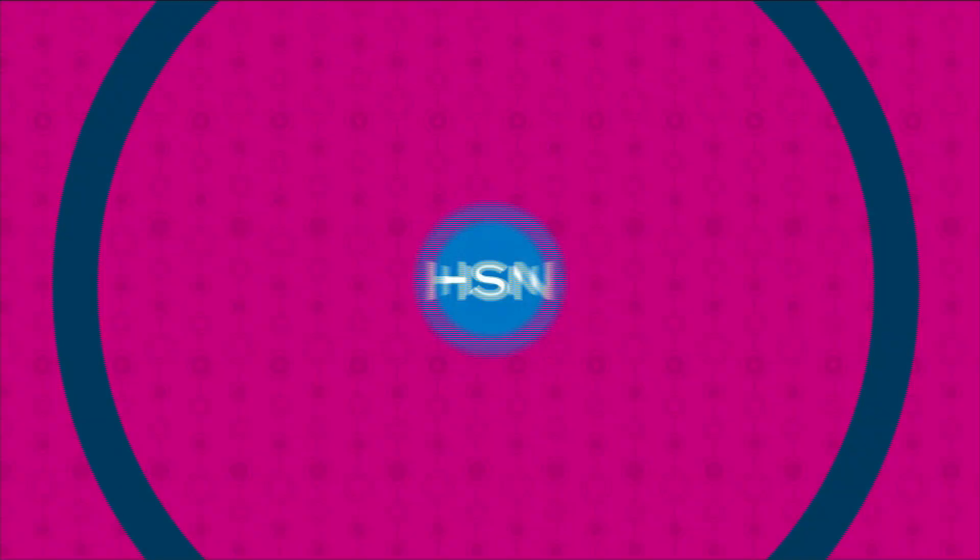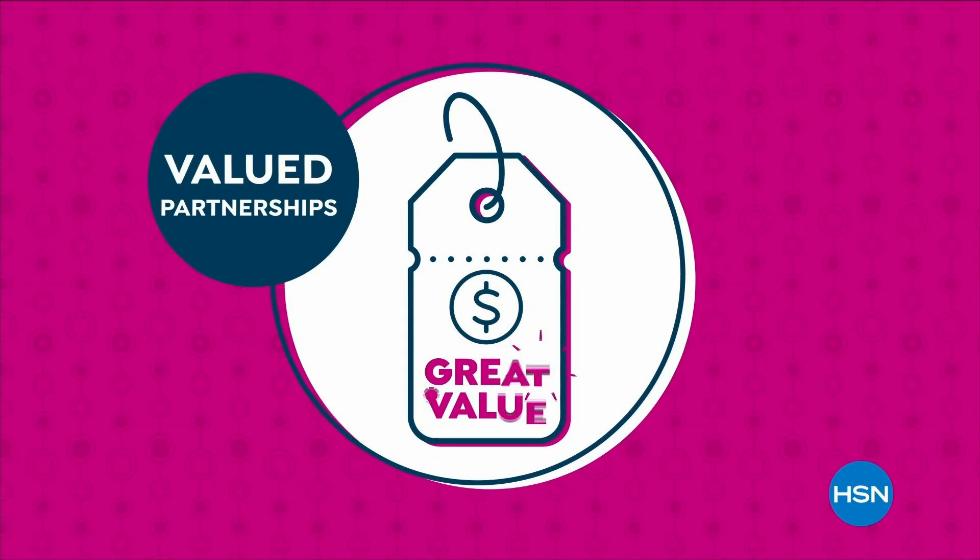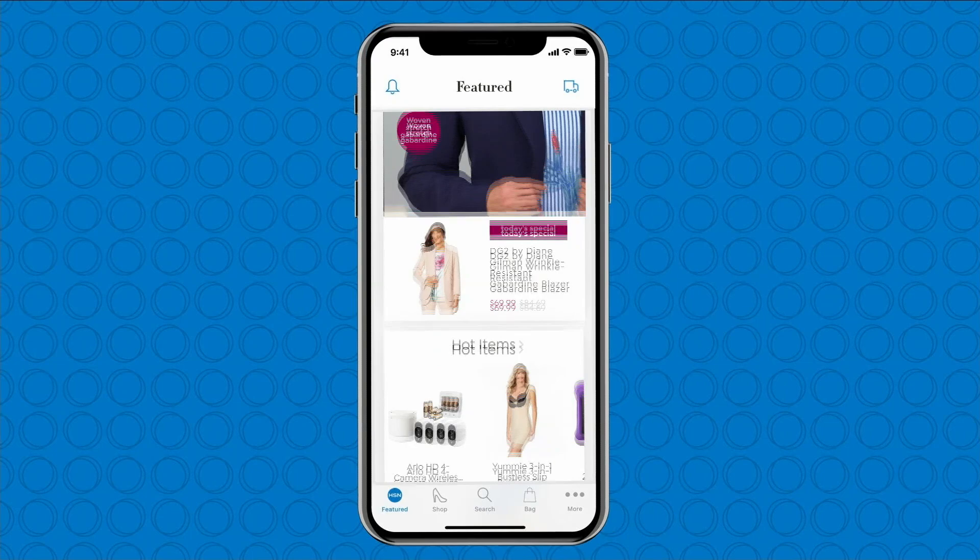The HSN deal is a great value we bring to you every day, thanks to our long and valued partnerships with the brands you love most. We are able to offer amazing products at great values. Shop the HSN deal with confidence. Love watching HSN? Take us with you in the HSN app — everything on your TV is streaming live on your phone, anytime, anyplace. Download the iPhone or Android app today.